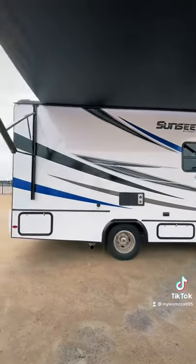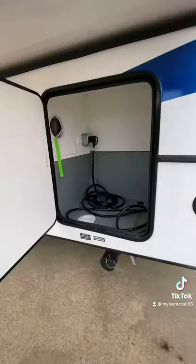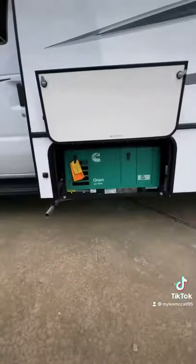Get up and go camping quickly. Outside you have an awning, outside speakers, a 5,000 pound towing hitch, a solar panel on the roof, good outside storage, plus a generator — so you can get up and go camping whenever you want, wherever you want.